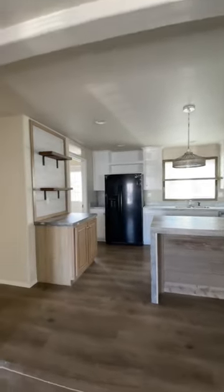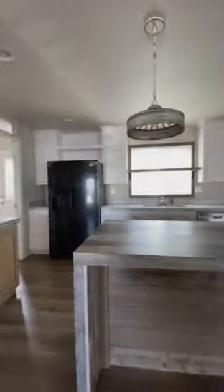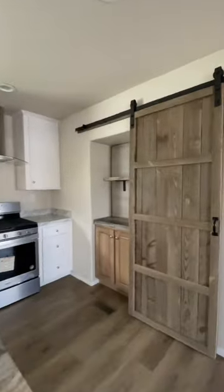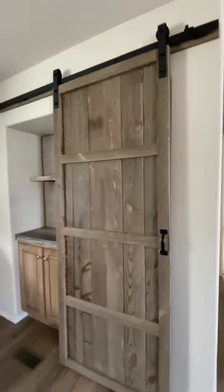This home has some gorgeous features. You could put a nice little coffee bar right here, a waterfall island, which is gorgeous. And take a look at this — this is the pantry. The barn doors right here, open them up, and you have a nice big walk-in pantry.